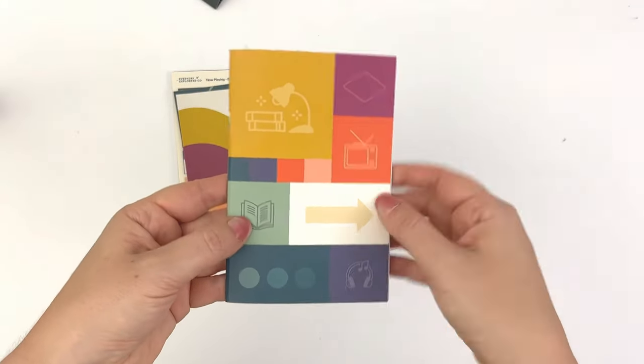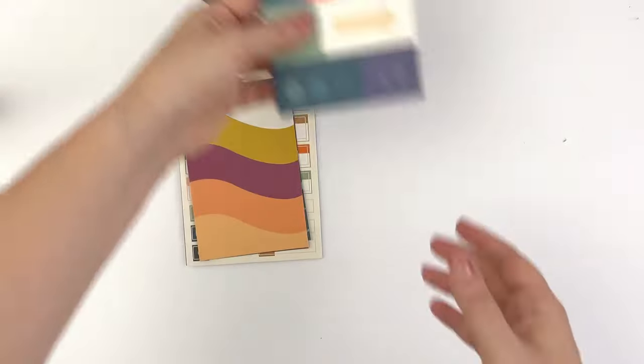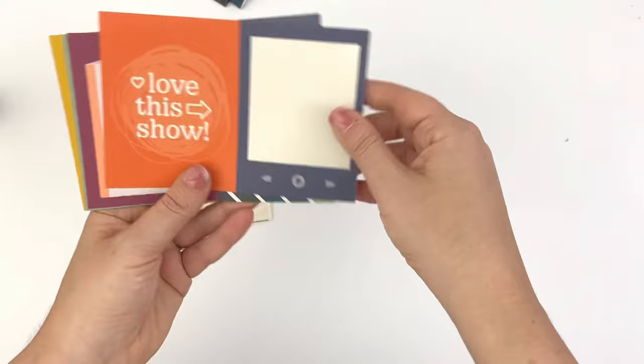This kit is designed for documenting your media consumption — so things like shows you're watching, movies, books you're reading, audiobooks, podcasts, all the things.